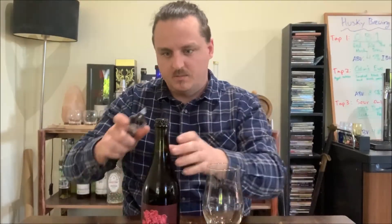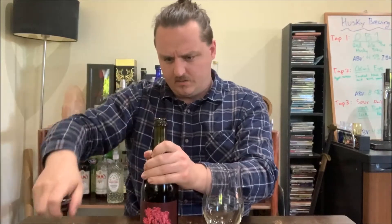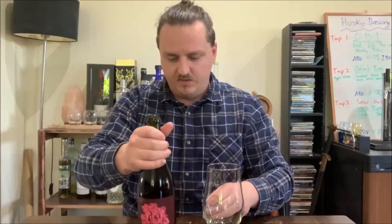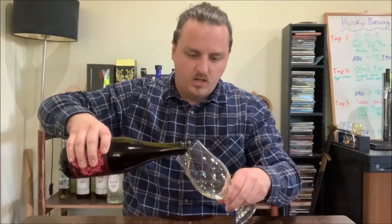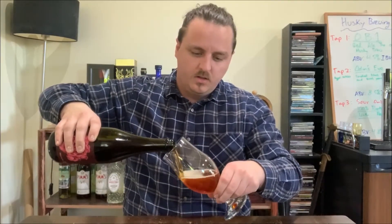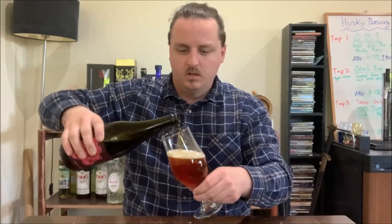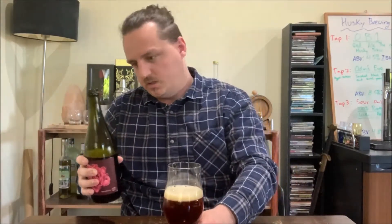Pouring into my nice beer glass. As I said, eight and a half percent, five standard drinks in this 750ml bottle, so treat it kind of like a light wine. Being barrel aged, it's probably not going to taste too dissimilar. I'll just try and keep some of the carbonation in there.